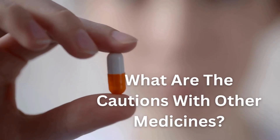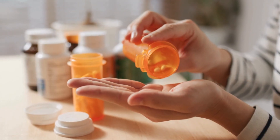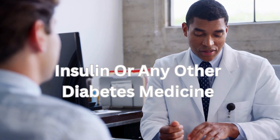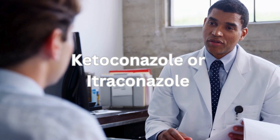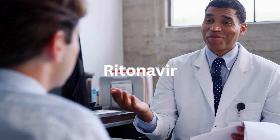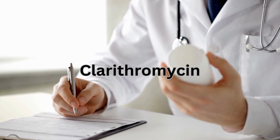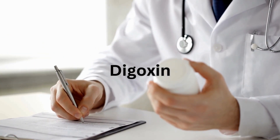What are the cautions with other medicines? Some medicines and sitagliptin can affect each other, and taking them at the same time can increase your risk of getting side effects. Tell your doctor or pharmacist if you're taking insulin or any other diabetes medicine — your doctor may want to lower the dose to reduce the risk of low blood sugar. Other medicines to flag include ketoconazole or itraconazole for fungal infections, ritonavir for HIV and AIDS, clarithromycin, an antibiotic for treating pneumonia and ear infections, and digoxin, a medicine for heart failure.